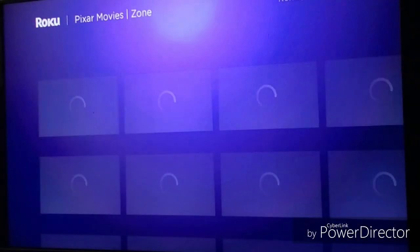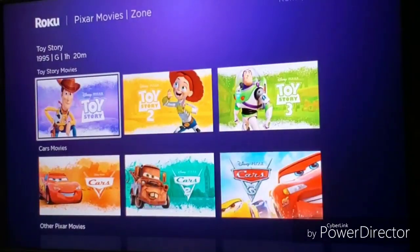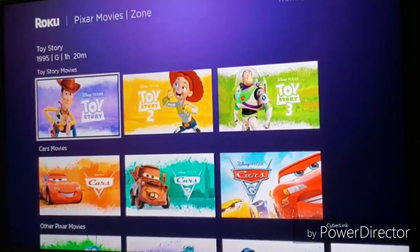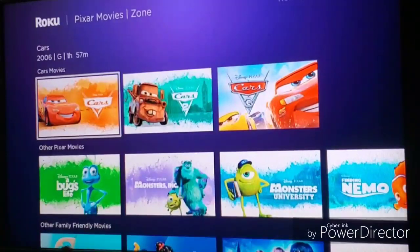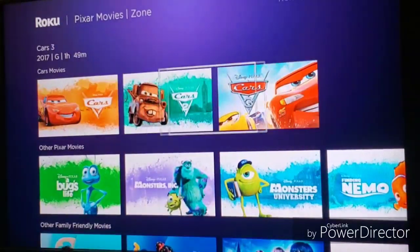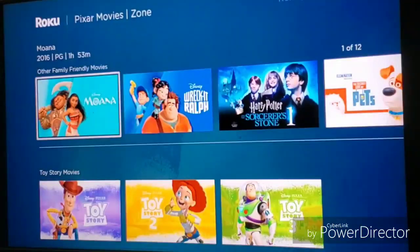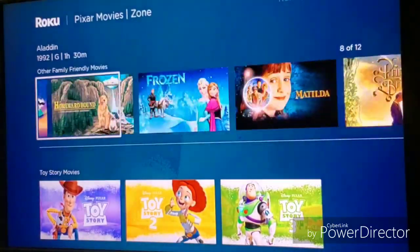Let's take a look at Pixar — with Disney Plus coming out in November, Pixar is supposed to be on there. So you've got the Toy Story movies on here, all three of them. The fourth is already out and available on streaming services on Roku, though I'm not sure why they didn't include it here. You've also got the Cars movies, all three, plus other Pixar movies and hand-picked titles.